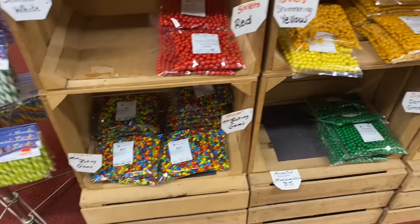You can have M&Ms sorted by color, or you can get a multicolor pack.